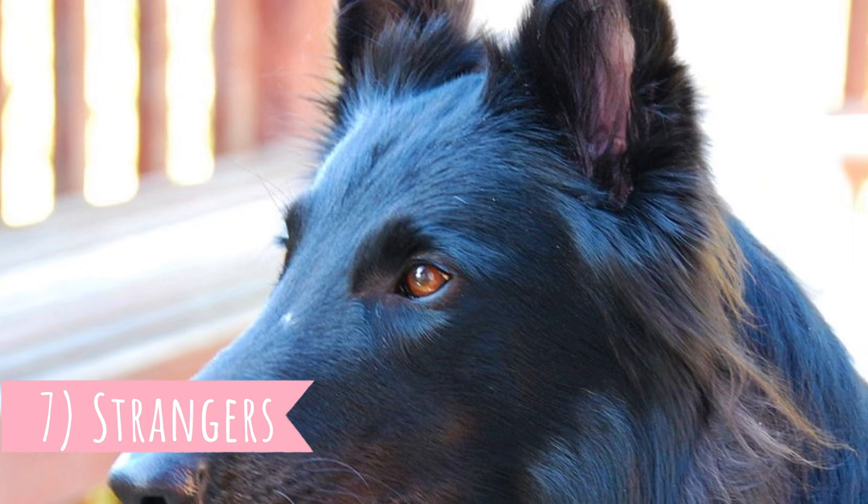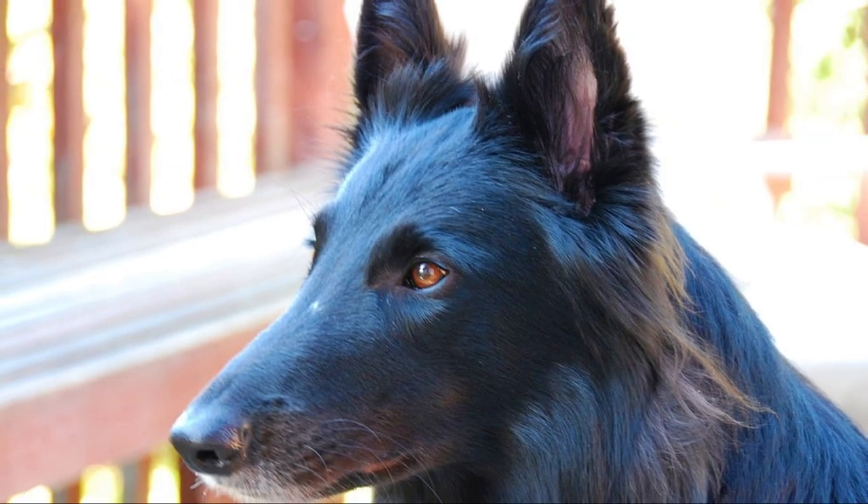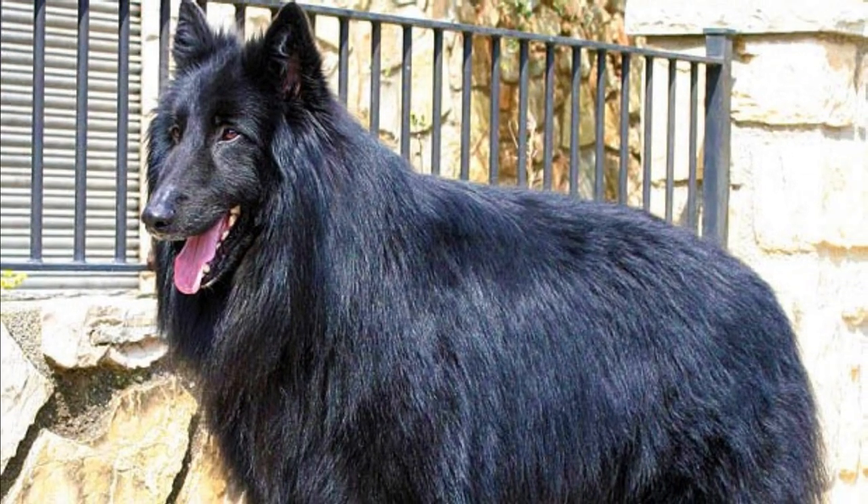Number seven: Strangers. This breed is naturally protective and they are typically alert and wary of strangers. Of course this can be vastly influenced by early socialization and this dog shouldn't be aggressive without reason, but they can be easily trained to become excellent watchdogs and guards who will protect their people and territory.